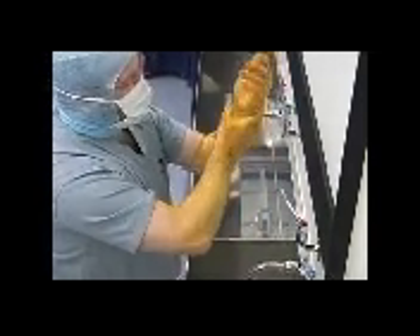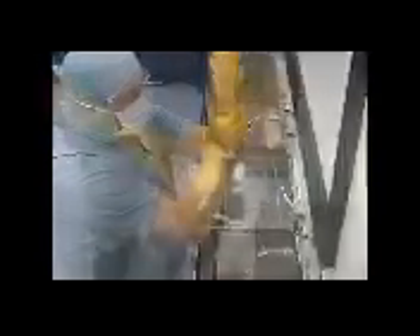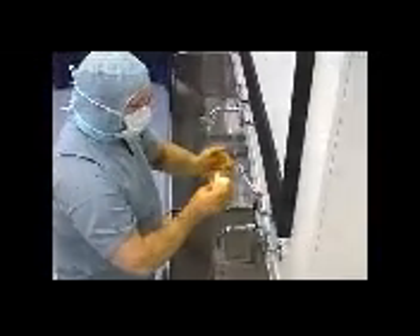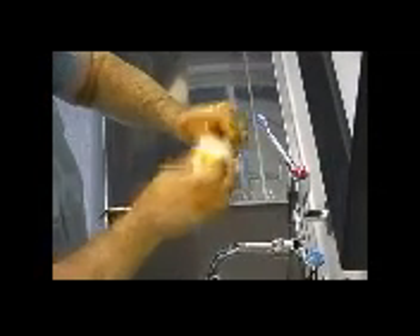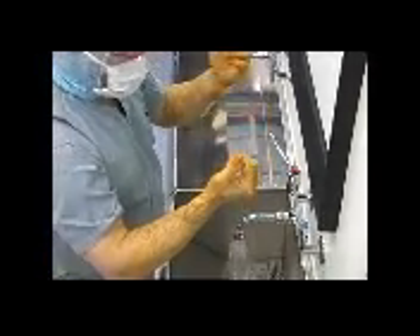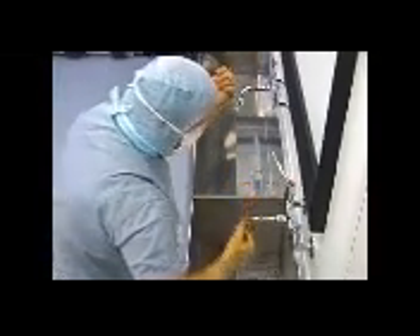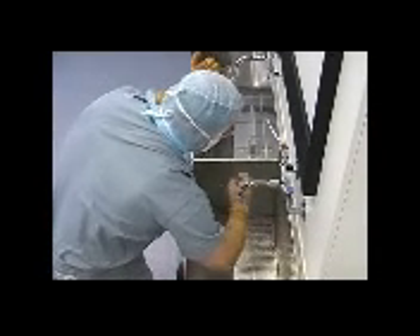Remember, it is the time the lotion is in contact with the skin that is important, not how hard you rub it in. Use the sterile scrubbing brush with antiseptic lotion applied only to clean under the nails. This should be done in a downward direction. This complete section takes approximately two minutes. Unless moving directly from one procedure to another, subsequent hand washing should follow the same pattern, using the brush on each occasion as this reduces confusion and increases compliance.